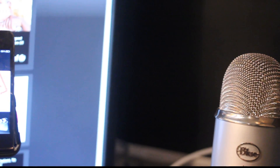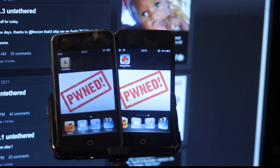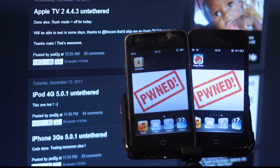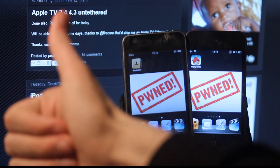Hey guys, Fatherius here giving you a quick update about what's going on with the jailbreak for iOS 5.0.1 and iOS 5.0 Untethered for iOS devices. As you can see here, we just discovered that I have two owned devices — my iPod Touch 4th generation and my iPod Touch 3G — that will be able to be jailbroken untethered on iOS 5.0.1.